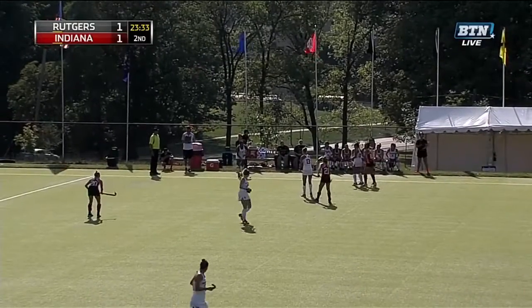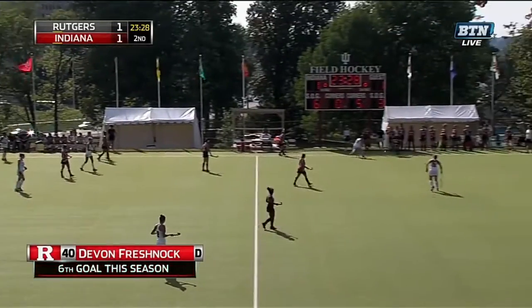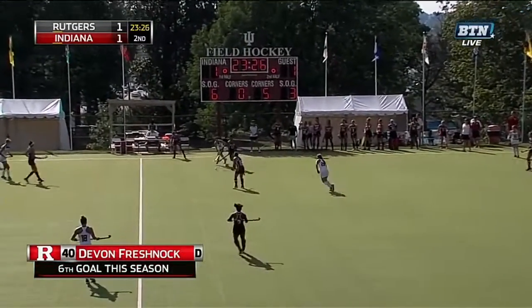The ball may have in fact been deflected off an Indiana defender's stick, but nonetheless it's great execution.